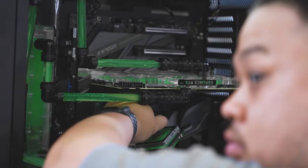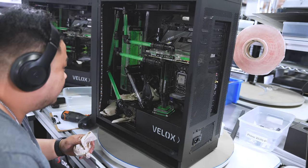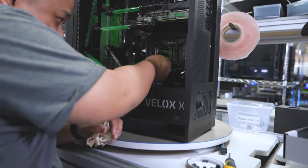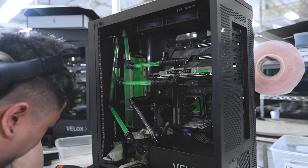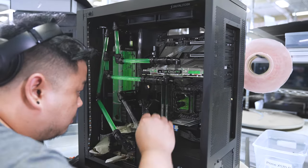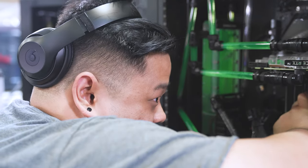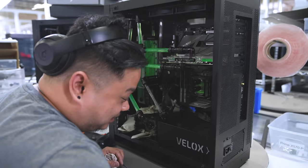What happened to this one? Changed out the motherboard and then this pipe fell out. What's in here? 10900K, 3080. Is that tube going to stay in there? Yeah, I just re-seated it. It pops out — it kind of sucks, doesn't it?